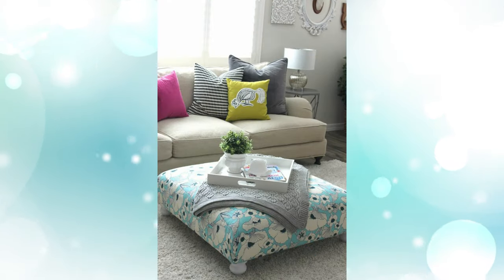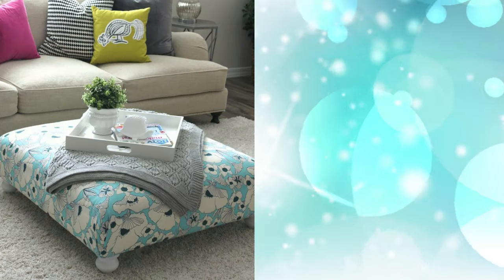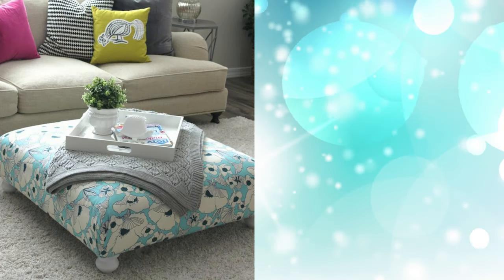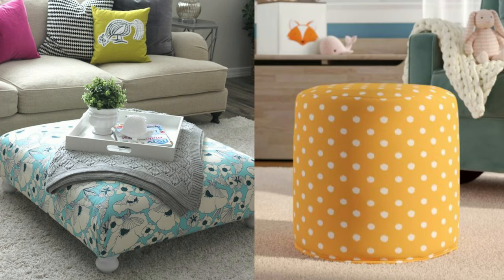10. Patterned Ottoman. Talk about a turnaround! This blogger took a rough find from IKEA's as-is section and made it shine by recovering it in a cheerful floral fabric and adding more traditional bun feet.